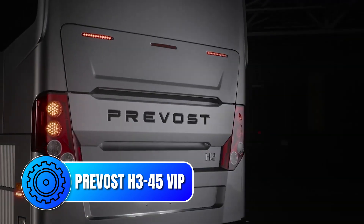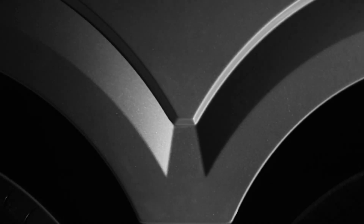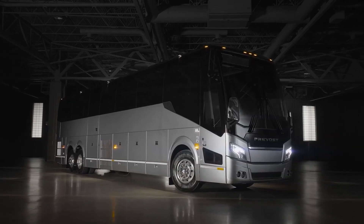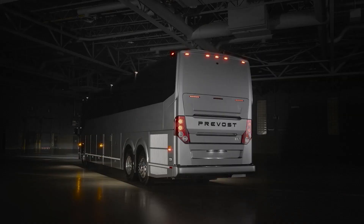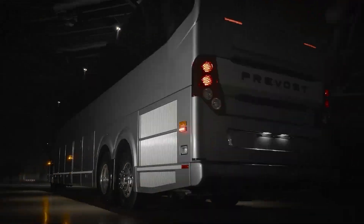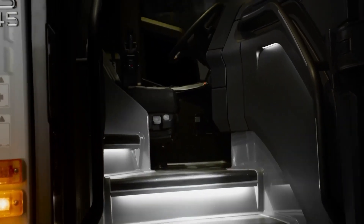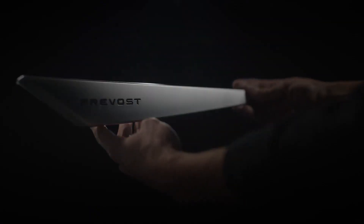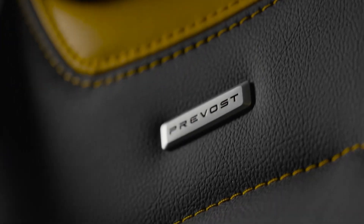At number 2, the Prevost H345 VIP is a true marvel of engineering and design, a testament to the brand's commitment to excellence. Its sleek and aerodynamic exterior cuts through the wind with precision. The coach's aerodynamic profile, with its gently sloping front and tapered rear, helps to minimize wind resistance and improve fuel efficiency. The use of high-quality materials, including a stainless steel body and a low-alloy high-strength subframe, ensures both durability and a smooth, stable ride. Step inside and you'll be greeted by a level of luxury that will leave you speechless, with a focus on attention to detail that is unparalleled in the RV industry.